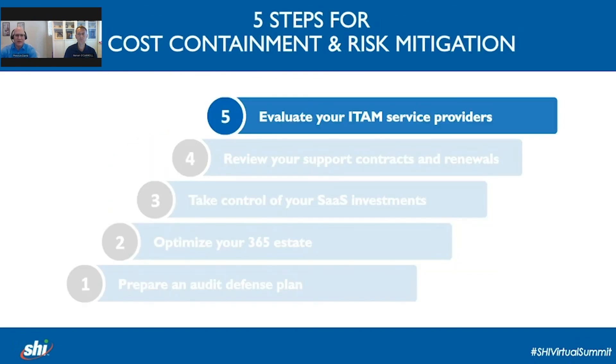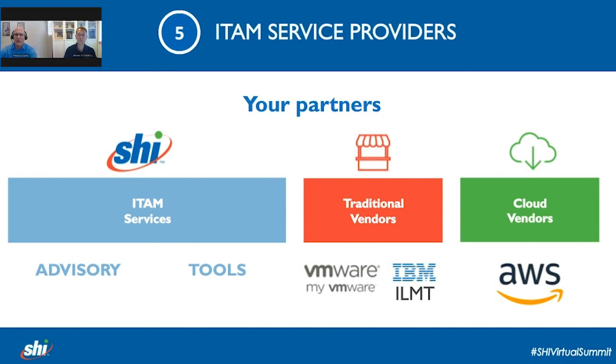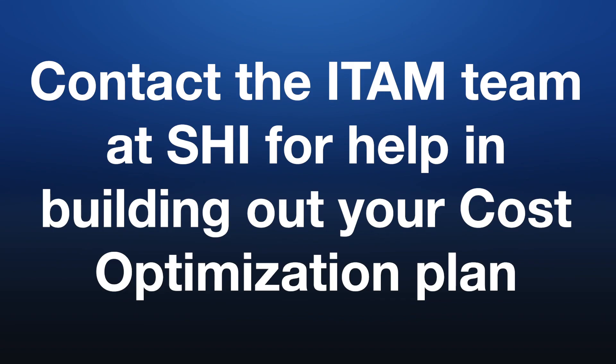Next, we're going to evaluate your ITAM service providers. The key question to ask is: who are your IT asset management service providers? They will come in many shapes and sizes — some may be pure tools providers, others like SHI who provide advisory services and tools, and even some vendors themselves provide facilities to support the management of their products and services in your environment. In our roles here at SHI, we put our customer interests first — we seek to be independent and objective. As a company, SHI has relationships with many vendors, and we can leverage this to our customers' advantage.